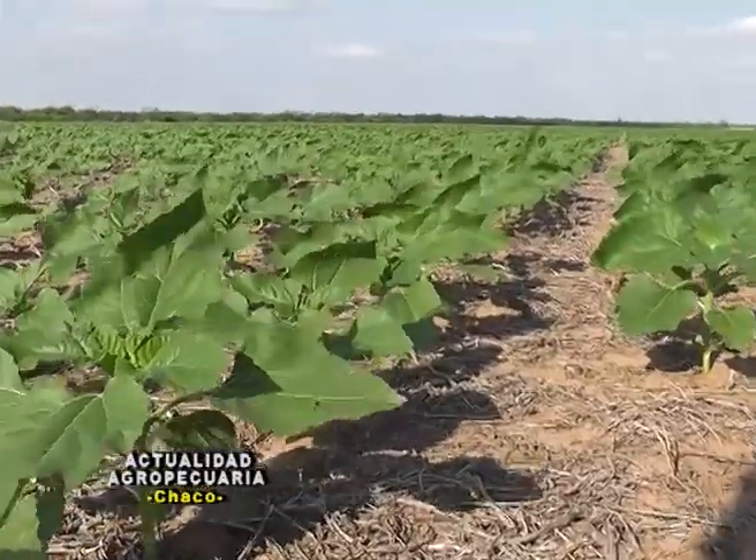With the pre-emergents, we used sulfentrazone and S-metolachlor — sulfentrazone for broadleaf weeds and S-metolachlor for grasses (gramíneas).